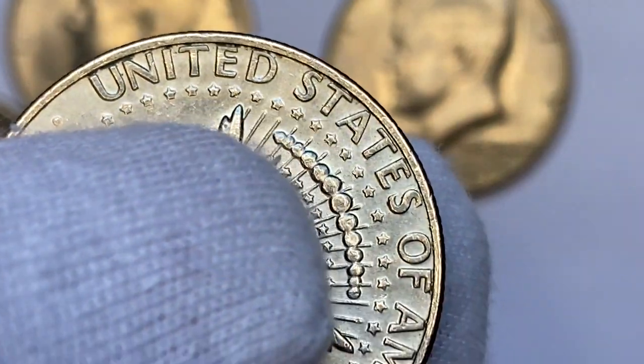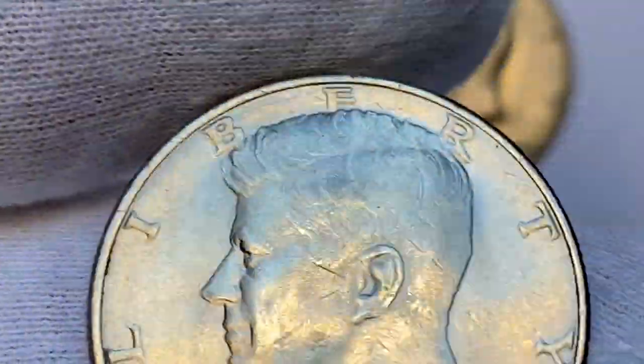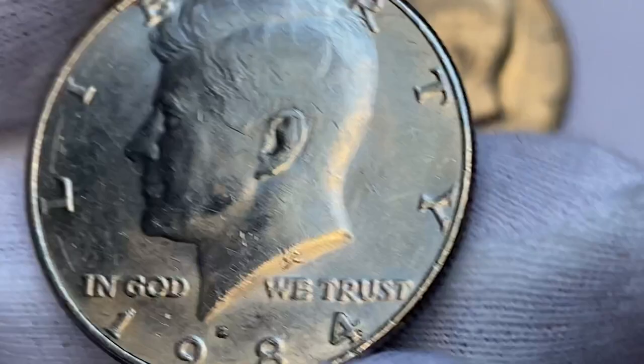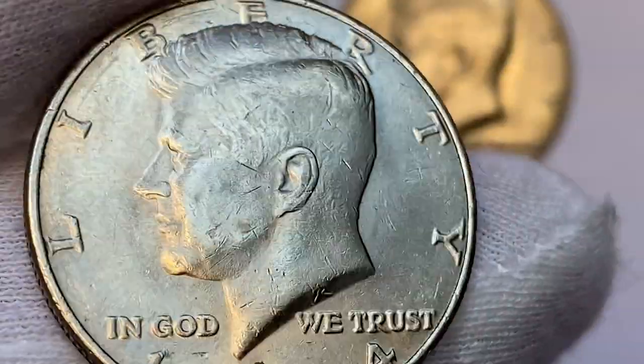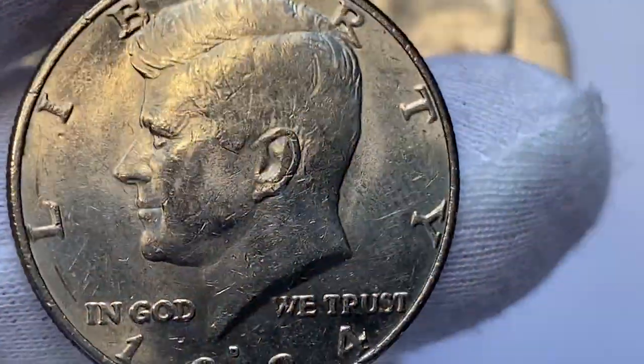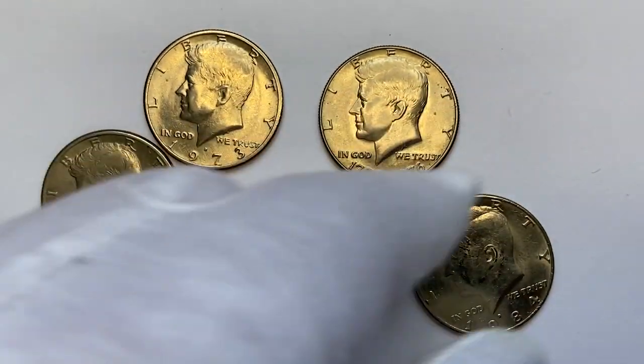When we turn it over we witness a very nice, appealing reverse with less mentionable contact marks and more reflectivity. The 1984 D Kennedy half dollar is a tougher date in the clad Kennedy series — hard to come by even in MS65. In MS66 it becomes scarce, and in MS67 the population drops sharply, with prices surging to over $1,200. Anything above this grade is considered rare.